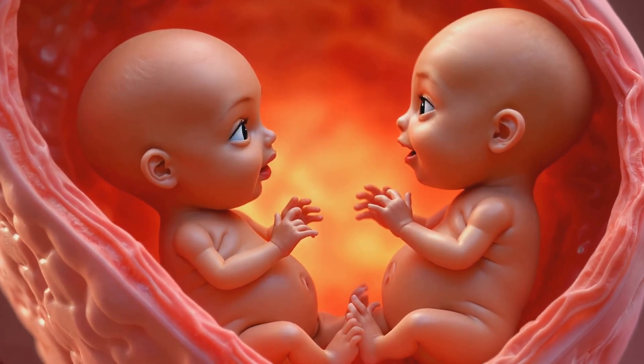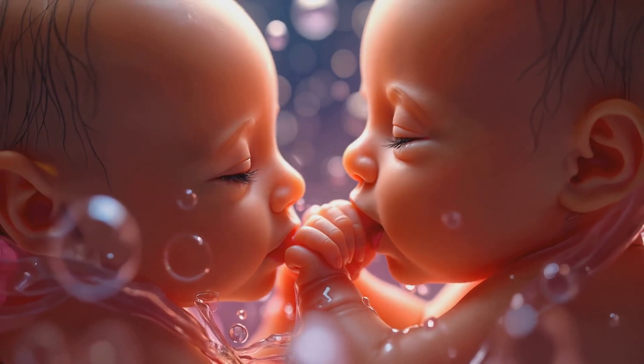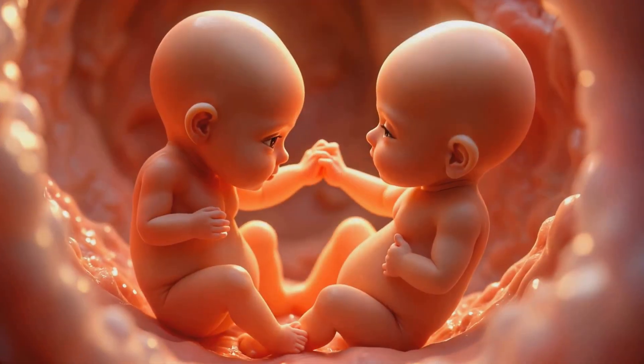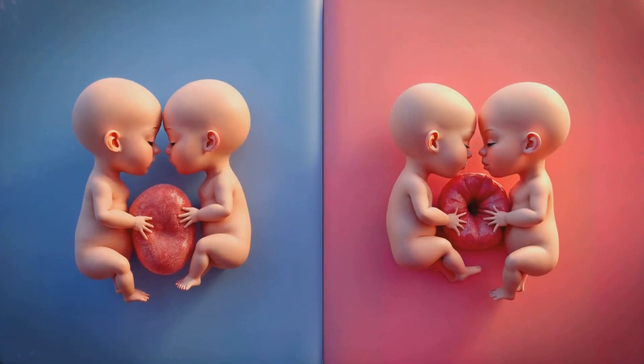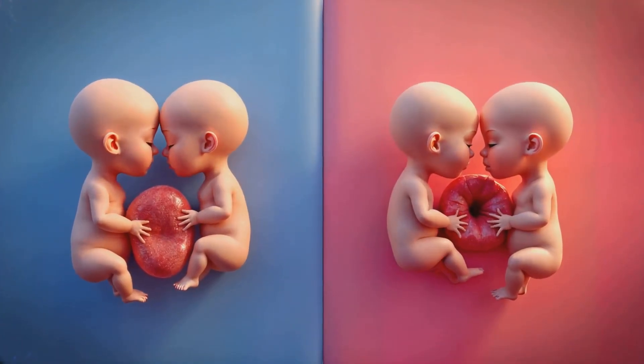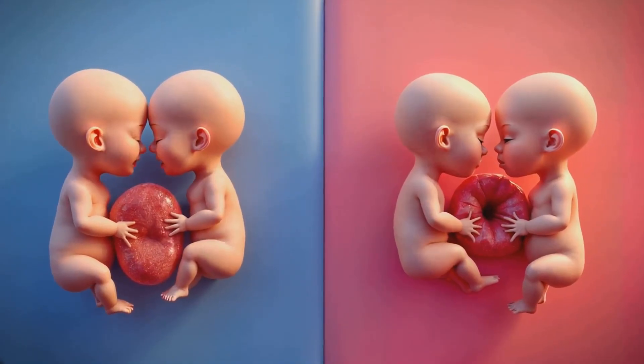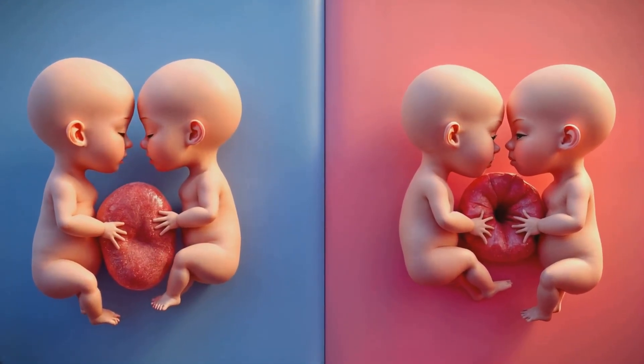That's not all — twins can actually interact with each other in the womb. They might touch, kick, or even suck each other's thumbs. It's like they're getting to know their lifelong roommate before they even enter the world. Did you know that identical twins often share a placenta while fraternal twins usually have their own? This can affect how they get nutrients and grow.